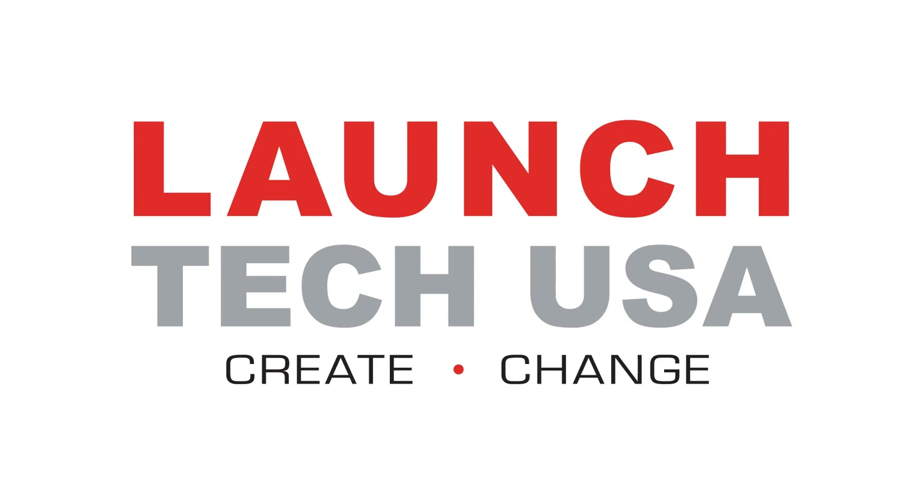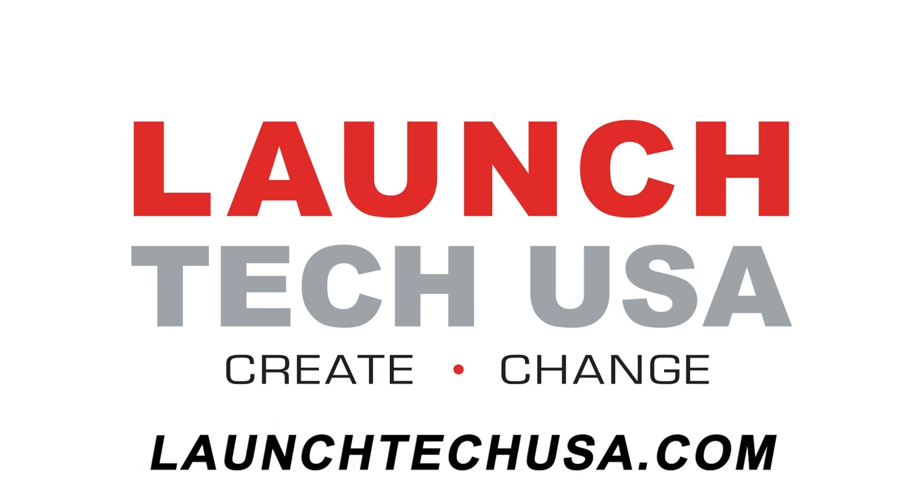This video is sponsored by Launch Tech USA — solutions with the power to perform fast and accurate OEM level diagnostics and repair. Visit launchtechusa.com to learn more.